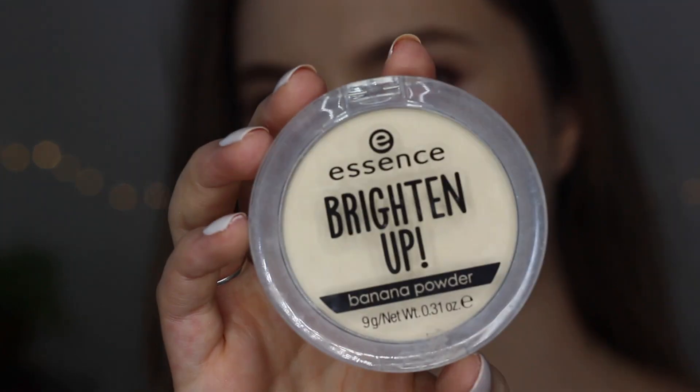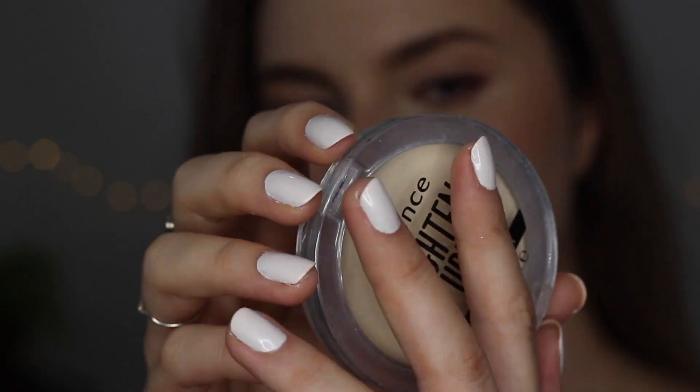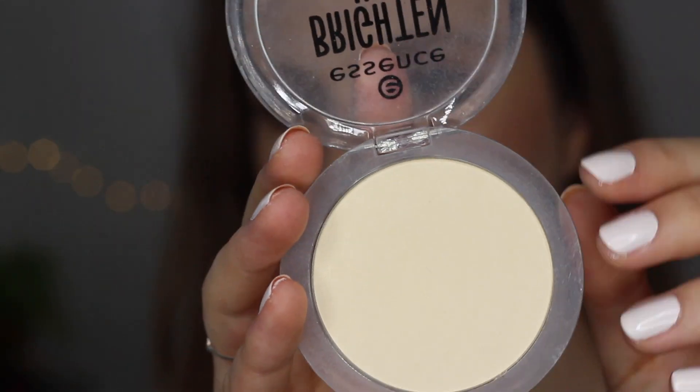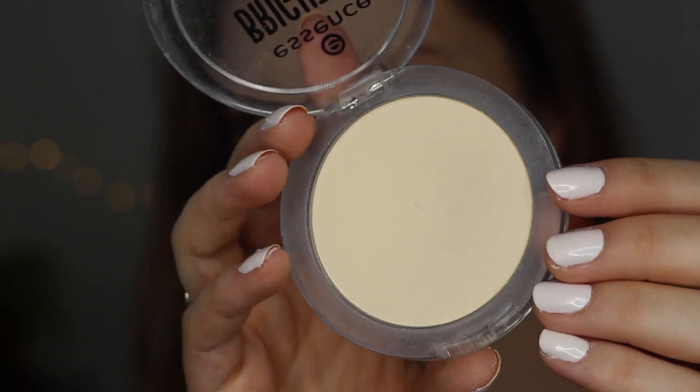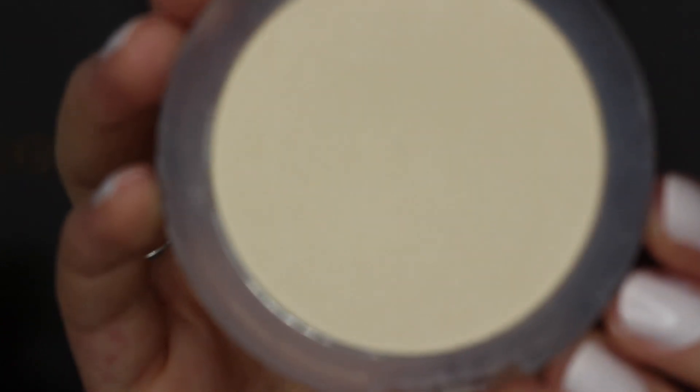First up we have the Essence Brighten Up Banana Powder — my absolute favorite. This is probably my most recommended product of all time. I always use this to set my concealer underneath my eyes to brighten up the area, and also to clean up underneath my bronzer for a bit of a sharper look.